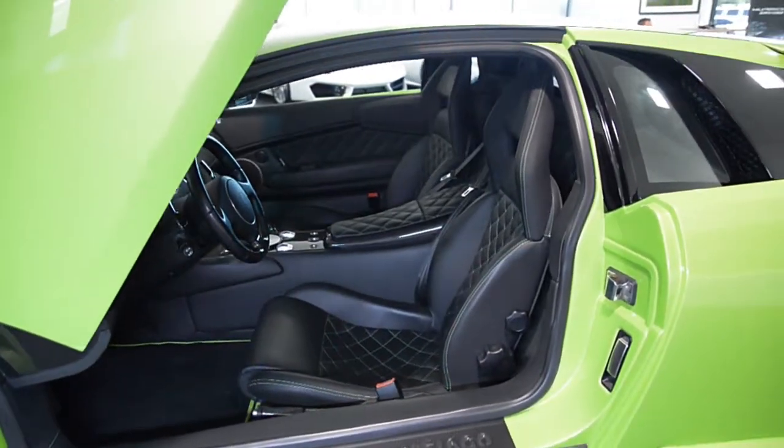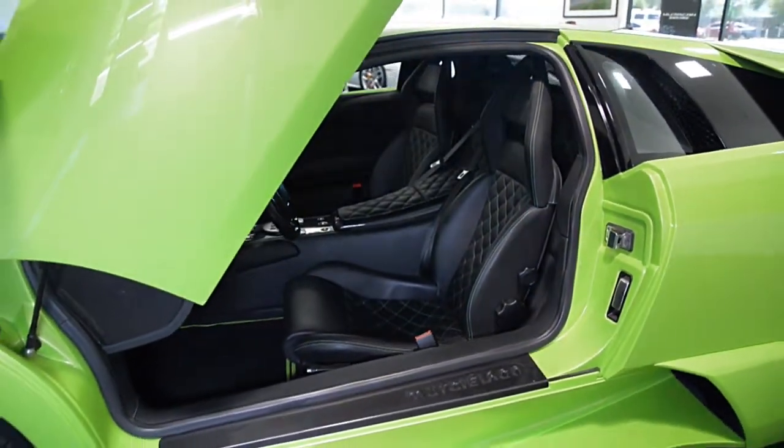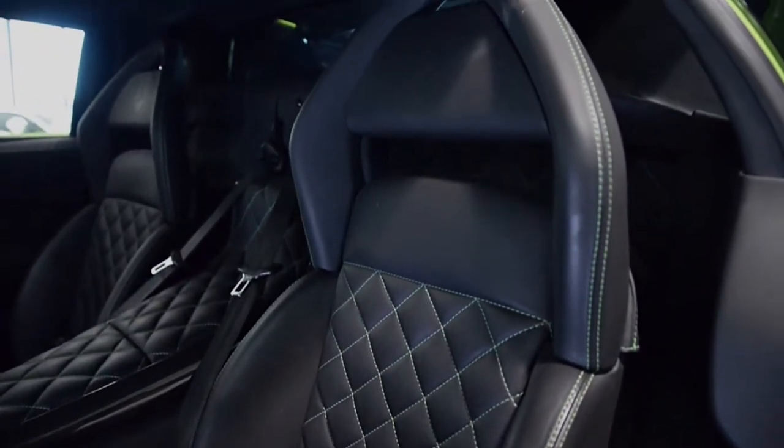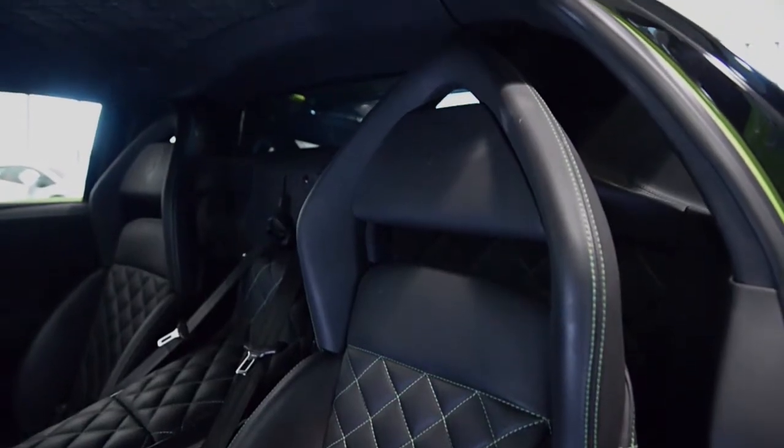This car is finished in a beautiful Verde Ithaca exterior color, in Nero Perseus leather with Alcantara interior, and Q-Satura pattern stitching with green contrast stitching throughout.